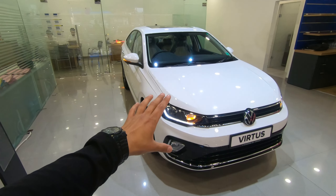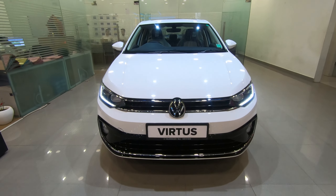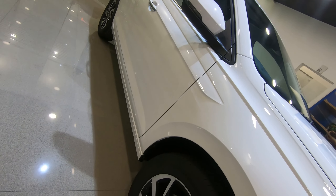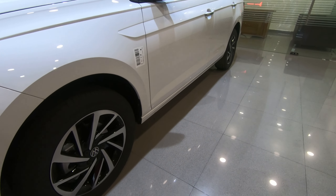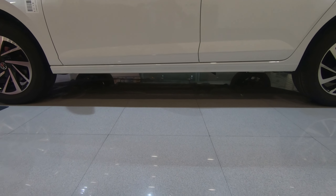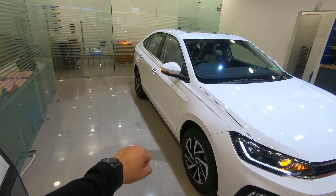Now let's talk about the dimensions. The length is 4.56 meters, width is 1.75 meters, height is 1.50 meters, wheelbase is 2.65 meters, ground clearance is 119 mm, and loaded ground clearance is 145 mm.